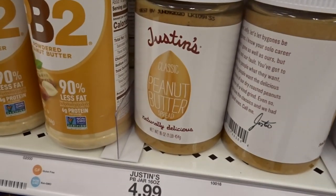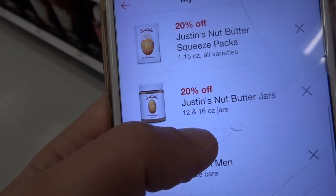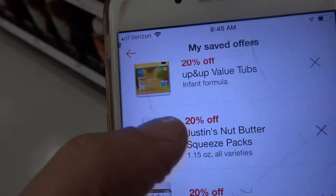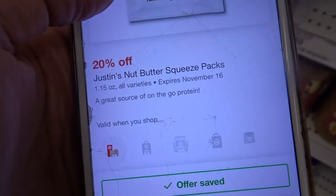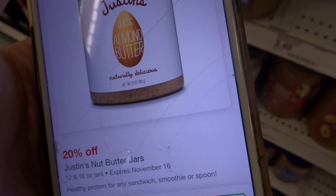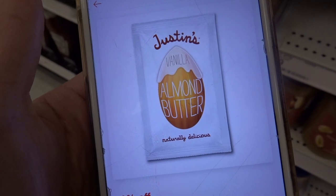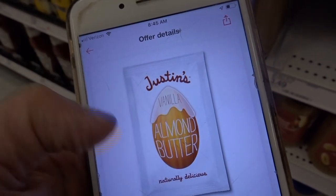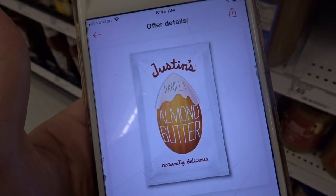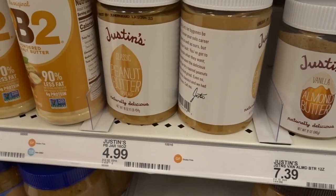We have a nice Target Circle deal on Justin's classic peanut butter. These are priced for $4.99, and there's a 20% off cartwheel for the 12 to 16 ounce jars as well as the squeeze packs, valid until November 16th. A lot of times they'll also put the Justin's almond butters on sale, and when you pair the Target Circle discount with the sale, you can get them for around a dollar each.